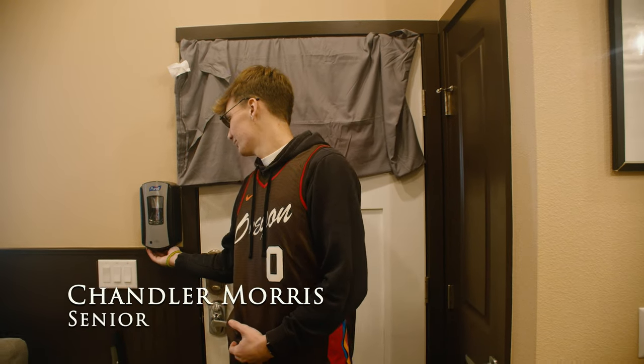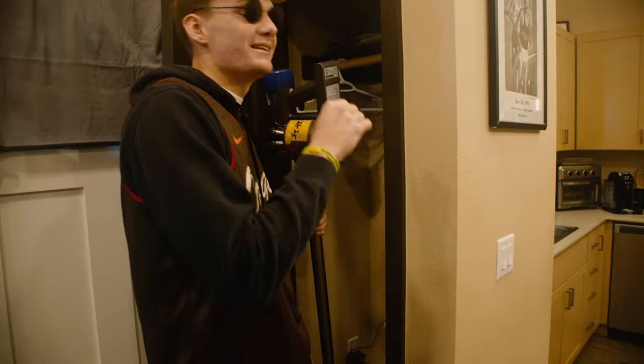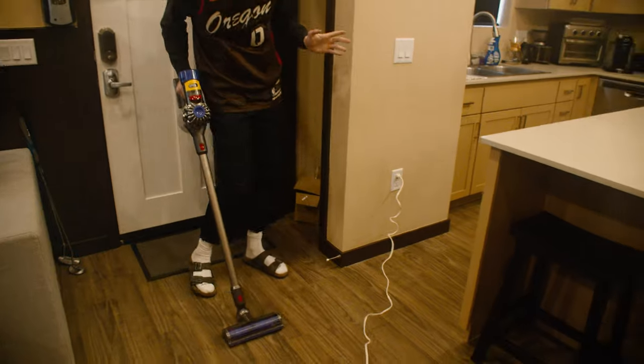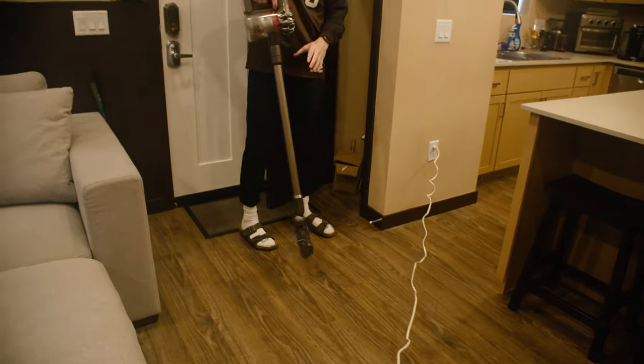Yo, what's up guys? I'm Chandler and I'll be your host as I take you to the East today. First off, let's start with the vacuum. We have a cordless Dyson vacuum — top of the line, no cords, no hassle. We get all the nooks and crannies here.